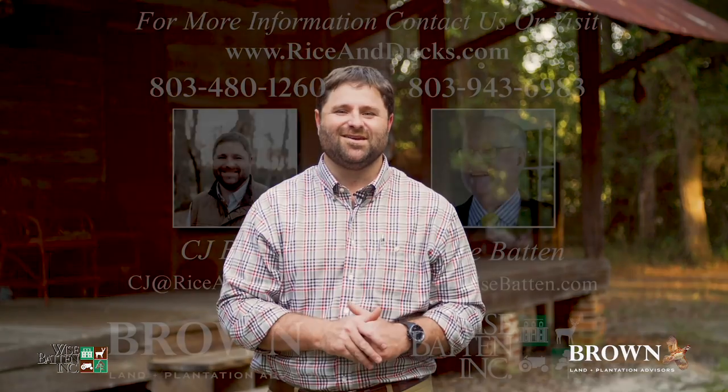As you can see, Turkey Creek Preserve is a great property tailored to the outdoorsman, with restored improvements that are perfect for a property of this size. For an exclusive look, please feel free to give us a call today.